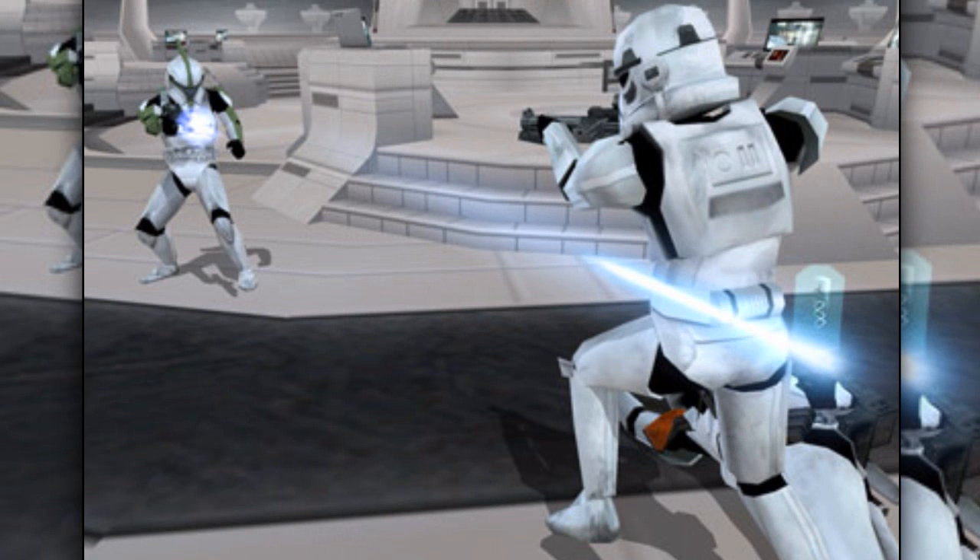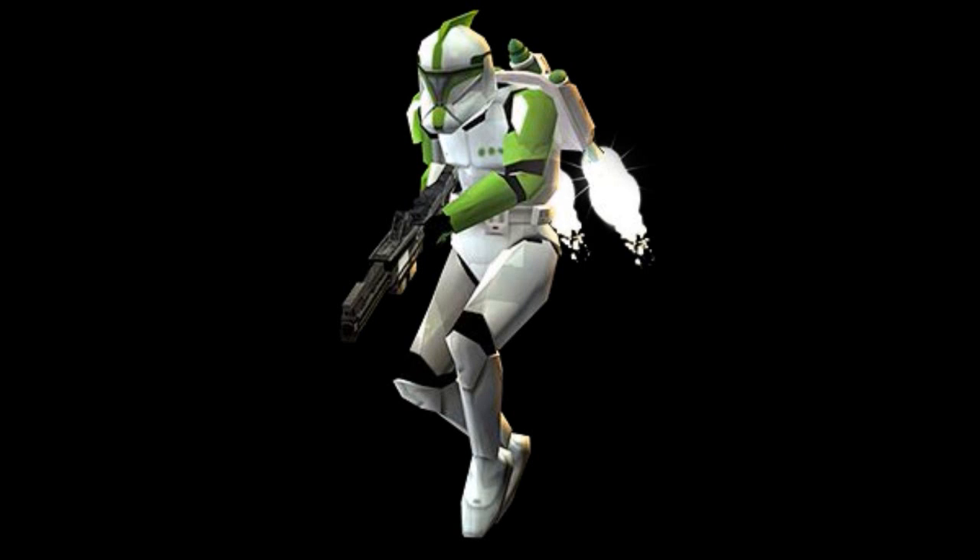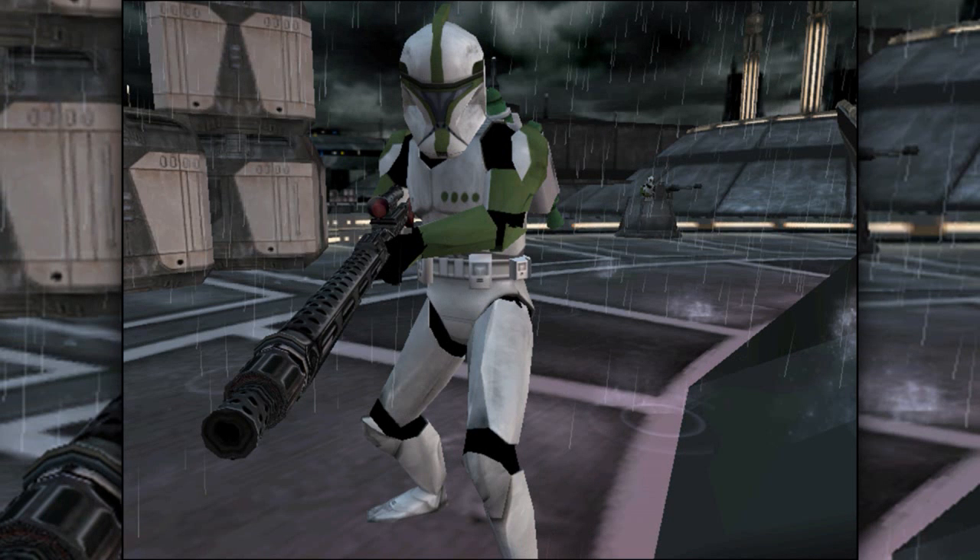Last are the anti-troopers. They were specifically bred by the Kaminoans as a private army that they could use to rebel against the Galactic Empire. They wore Phase 1 clone armor and were equipped with jet packs. They were also trained as expert snipers.